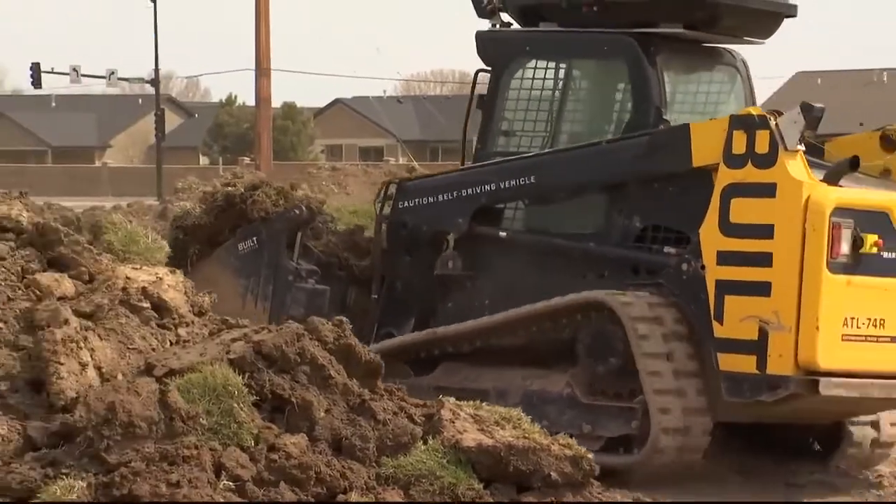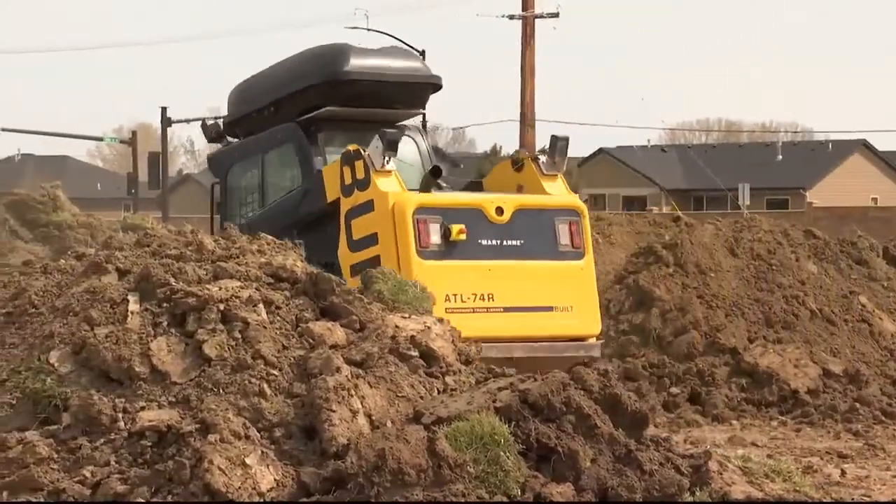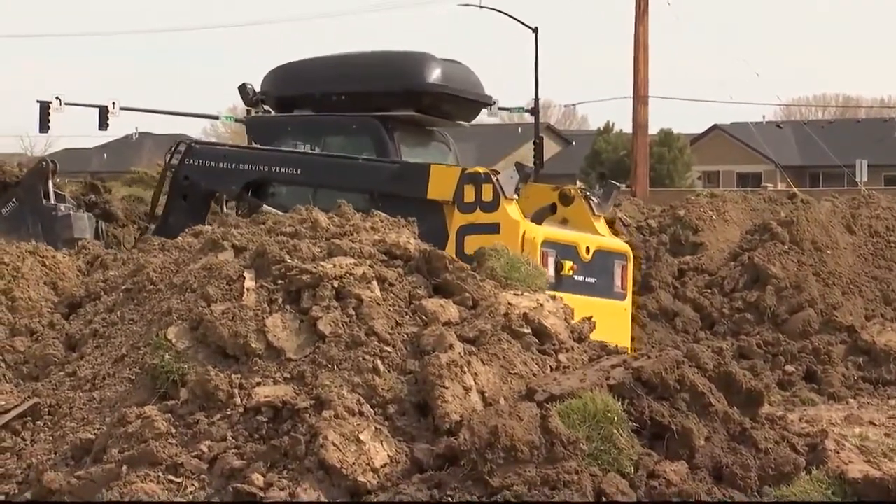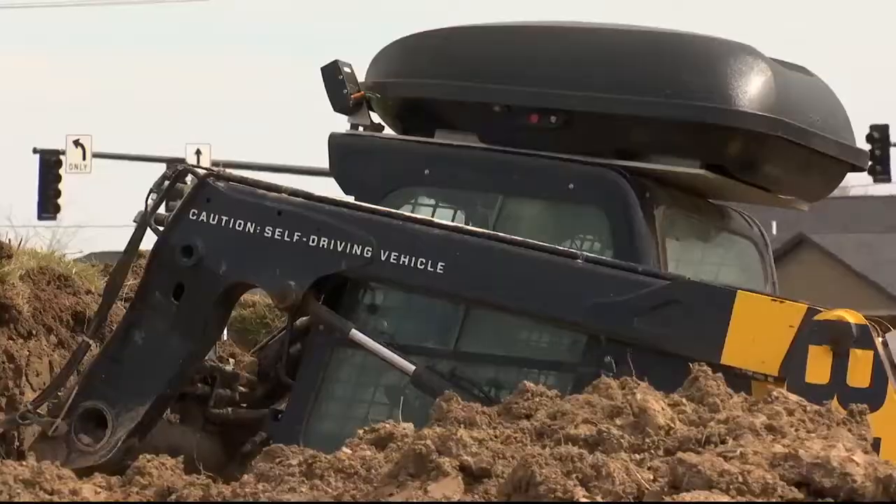Robotic construction equipment is at a pivotal point, much like the airplane after the Wright Brothers' first flight. CMG Construction and Built Robotics, based in San Francisco, showed the new technology operating a skid steer on the land for the Den Bar Casino near 54th Street West and Grand Avenue.